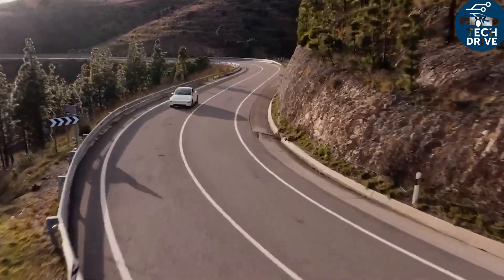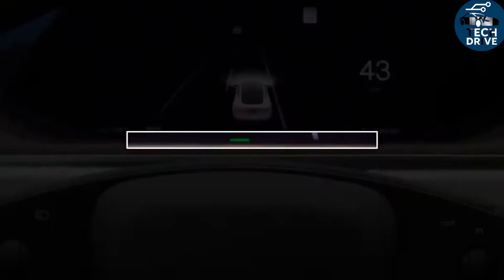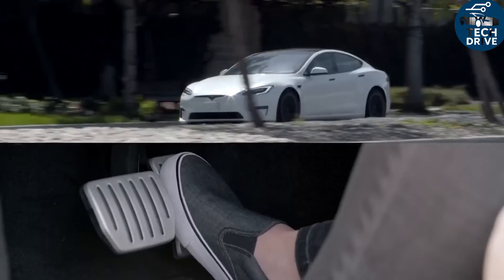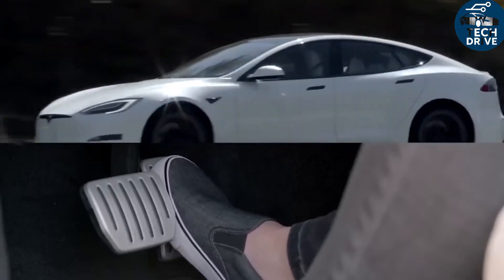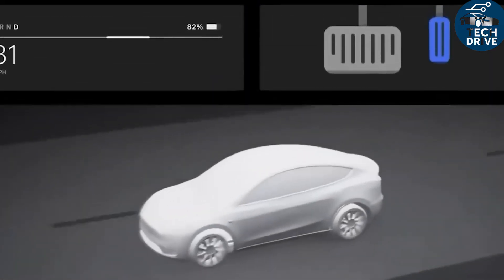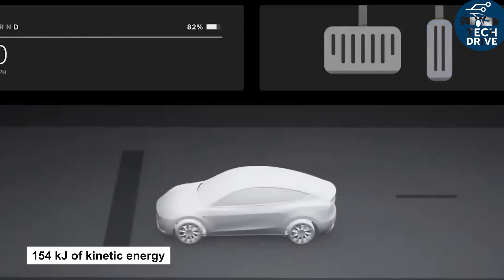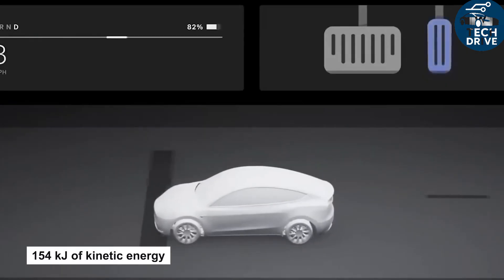Even during lane changes or quick merges, low torque ripple — thanks to those ultra-thin laminations and optimized electromagnetics — keeps the steering sharp and confident. That's the kind of subtle, refined control that most drivers instantly feel, even if they can't explain it technically. So tell us, which part of the Tesla Model 2 impresses you most?